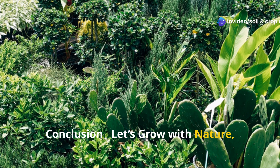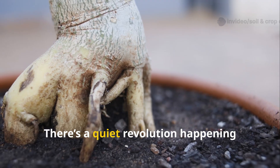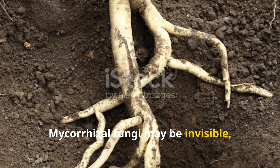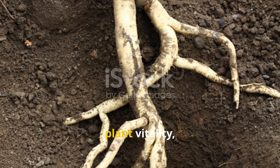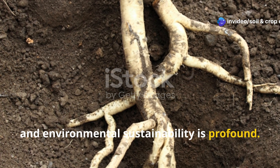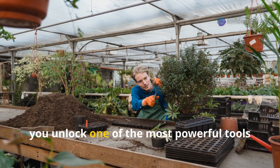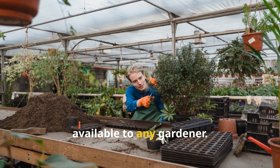Conclusion: Let's grow with nature, not against it. There's a quiet revolution happening beneath your feet. Mycorrhizal fungi may be invisible, but their impact on soil health, plant vitality, and environmental sustainability is profound. By understanding and encouraging these underground allies, you unlock one of the most powerful tools available to any gardener.